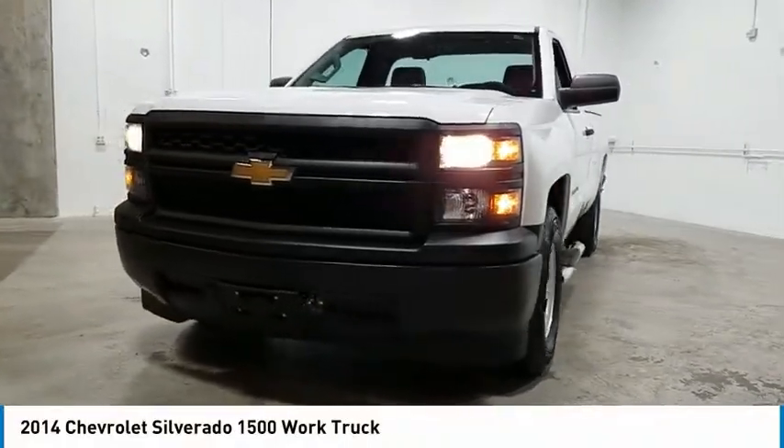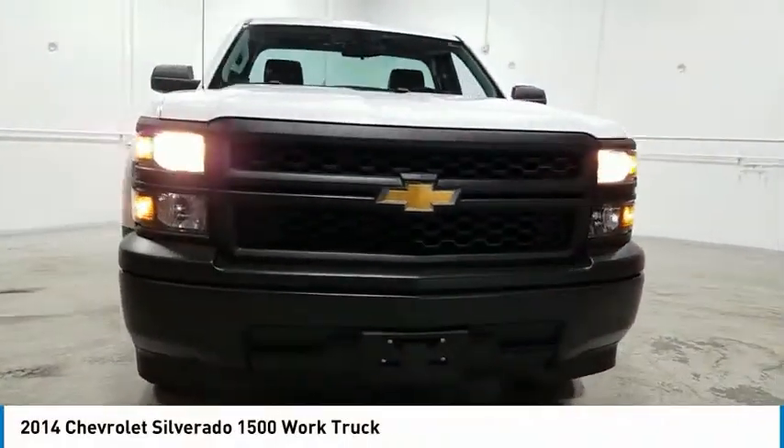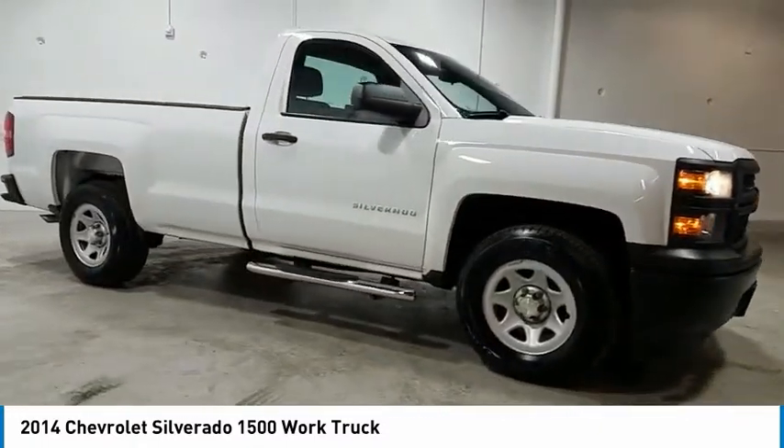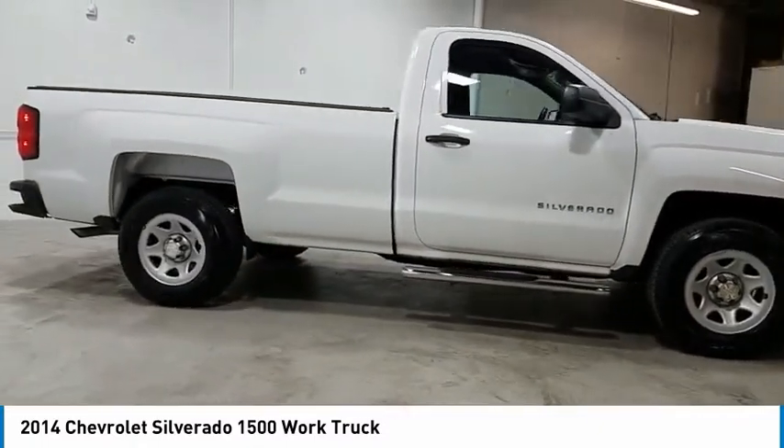Take a ride in the 2014 Silverado 1500. The Chevy Silverado 1500 has the lowest cost of ownership of any full-size pickup.